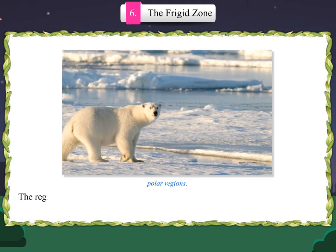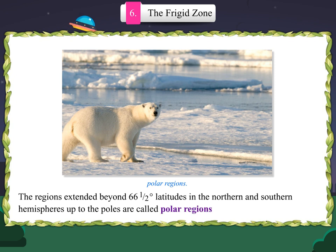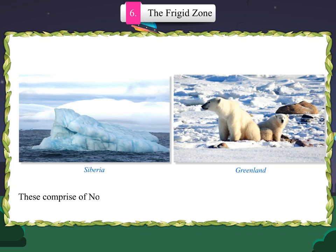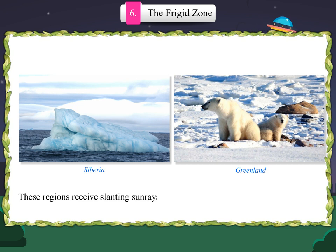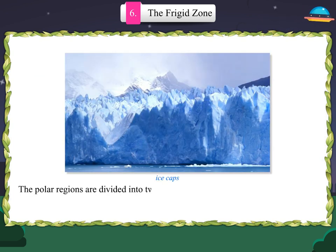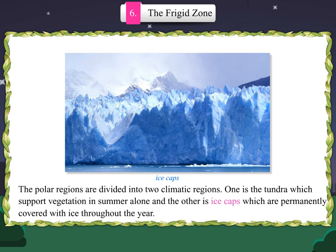The regions extended beyond 66.5 degree latitude in the northern and southern hemispheres up to the poles are called polar regions. These are cold deserts, comprising northern Europe, Siberia, Greenland and the nethermost part of North America and a few places in the southern hemisphere. These regions receive slanting sun rays. The polar regions are divided into two climatic regions: the tundra, which supports vegetation in summer alone, and ice caps, which are permanently covered with ice throughout the year.